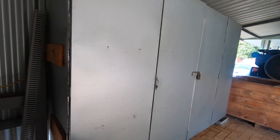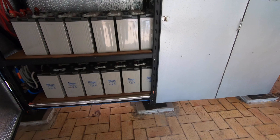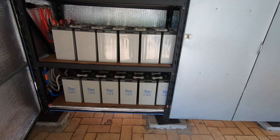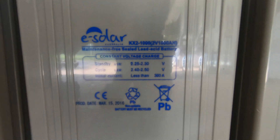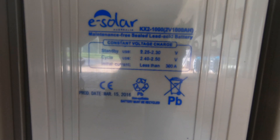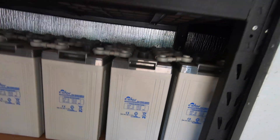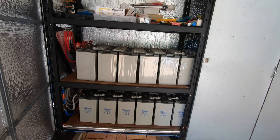I'll just go get a key and show this fellow the batteries, because it's important that people understand a system before they comment on it. I don't know what sort of batteries he was talking about, but these are 24 1000 amp hour 2 volt batteries. Each one of those batteries will take 300 amps and there's 24 of them.